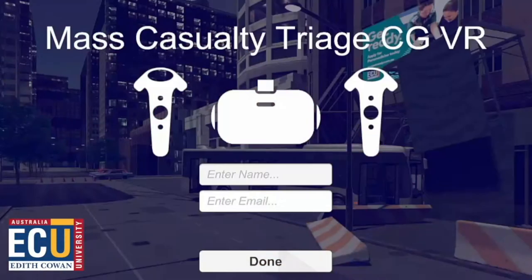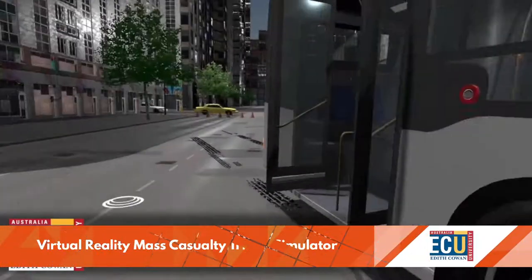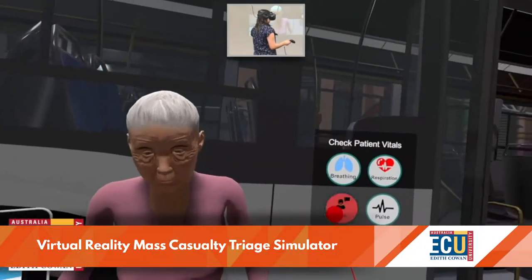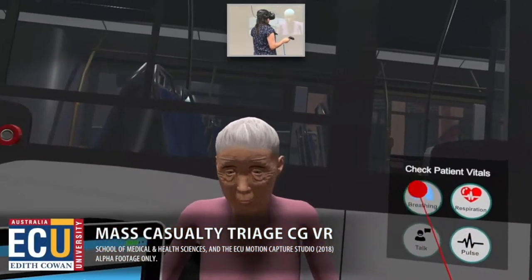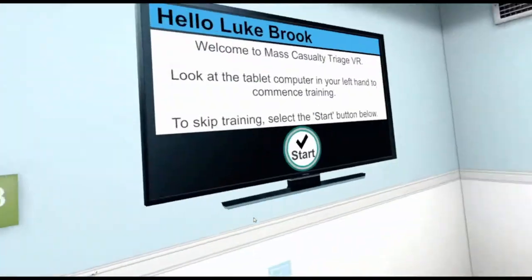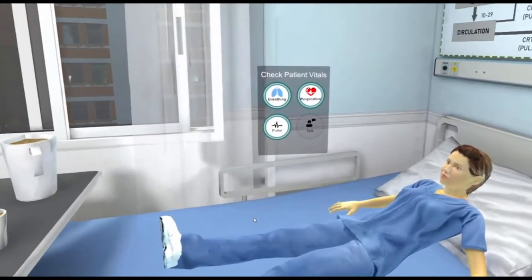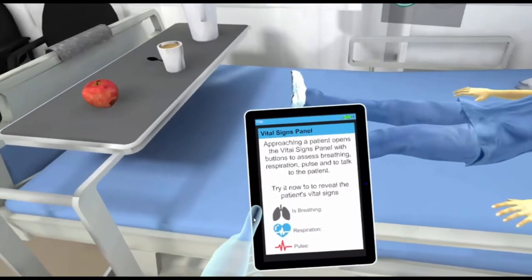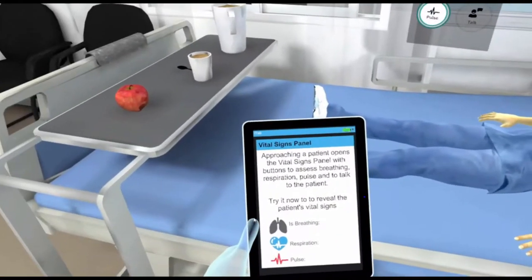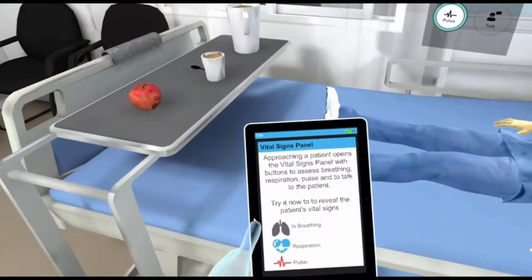The Mass Casualty Triage VR Simulation Project utilises simulation in virtual reality, providing unique, immersive and engaging experiential learning for paramedicine students. Realistic multi-casualty scenarios allow trainees to assess and navigate the environment, locate casualties and perform triage as first responders.